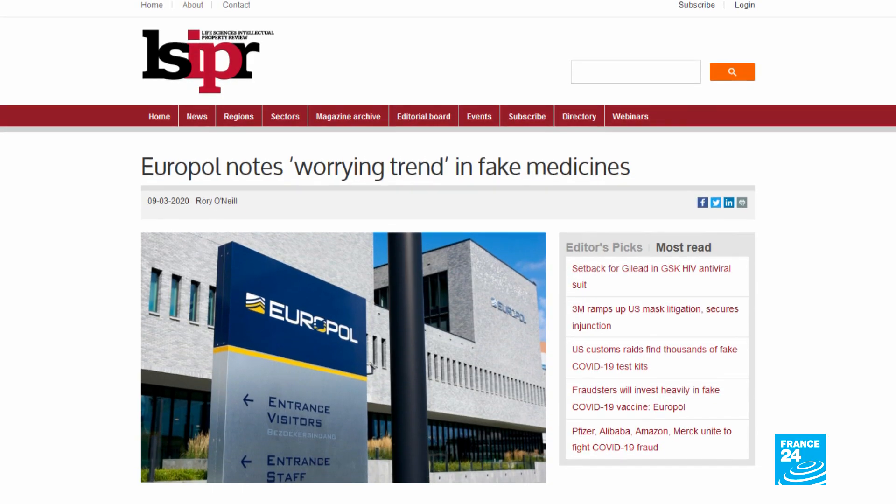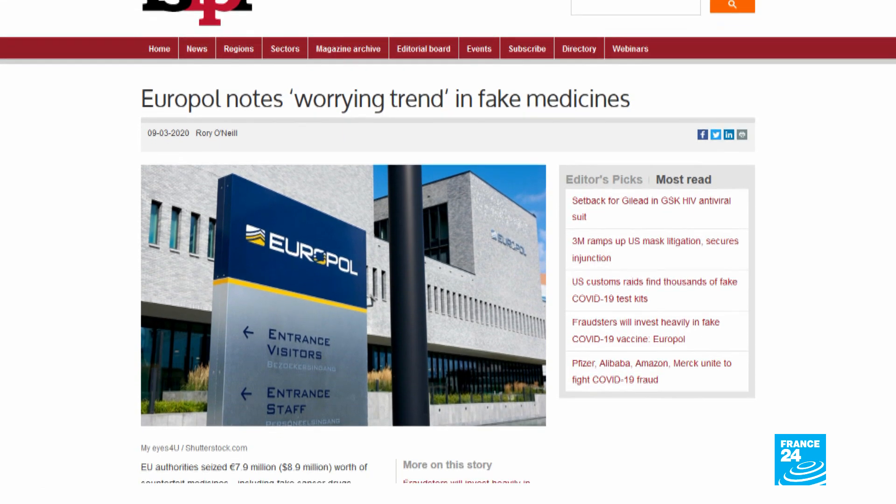Europol has warned that cyber crime is on the rise, especially since the beginning of the pandemic. One of the sectors that is booming is the amount of counterfeit products sold online. Let's listen in to Catherine de Boal, Europol's director.